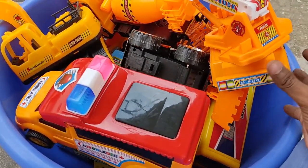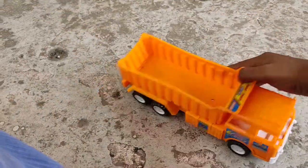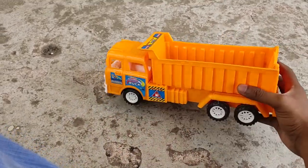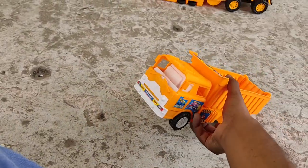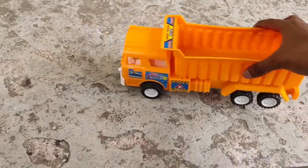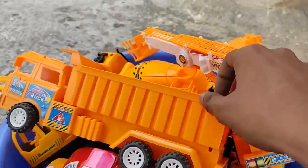The bag is almost full. Next, a yellow collection dump truck — a powerful yellow gigantic dump truck. It's a yellow and white color combination, also comes with engine power. Okay, you're in the bag.